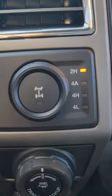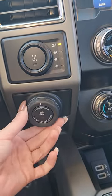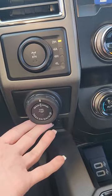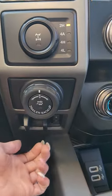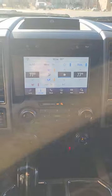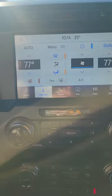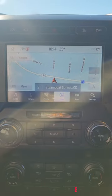This has a locking rear axle and your trailer brake backup controller. So this has the max tow package, which includes that controller and your backup assist. In your touchscreen, we have audio, climate, phone, and navigation. The vehicle is included with that navigation system, as well as your Bluetooth controls.